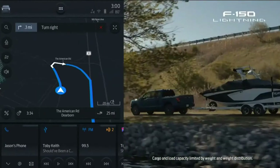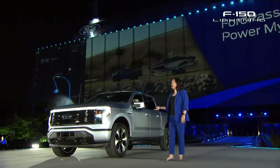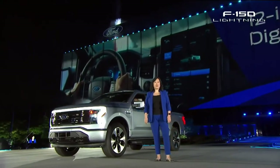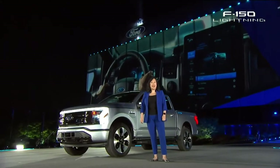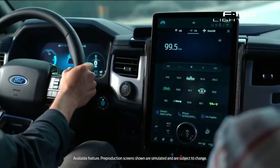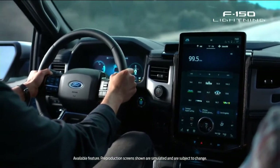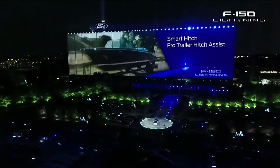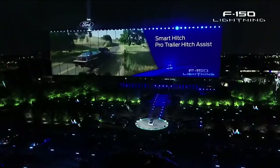With FordPass, Power My Trip will identify charging routes before you even start your journey. You get a 12-inch digital cluster, and you can also get a massive 15.5-inch center screen running Sync 4A, which puts control of this connected truck at your fingertips. Plus, a suite of new tools like Smart Hitch and Pro Trailer Hitch Assist means that towing doesn't need to be a two-person job.